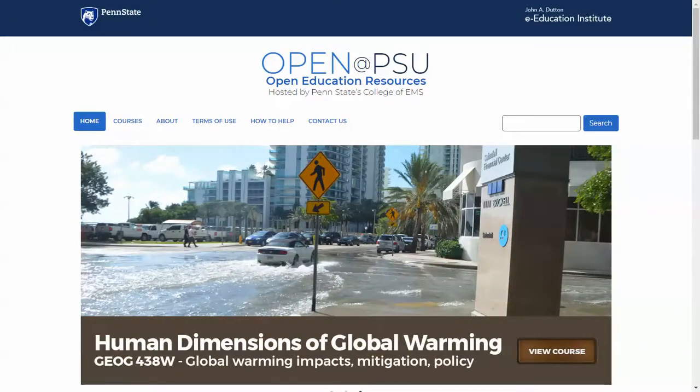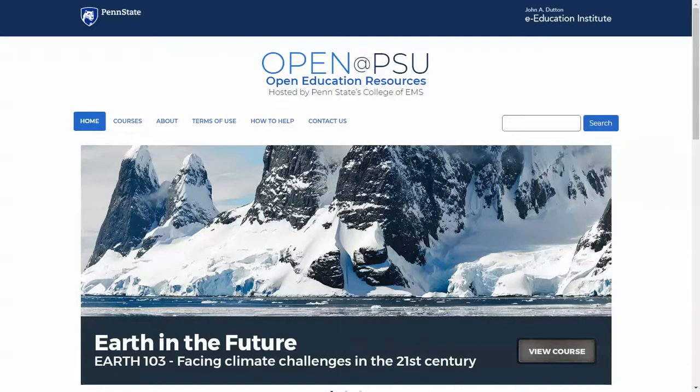Welcome to Open at PSU. This website was developed by the College of Earth and Mineral Sciences as a repository for all of our OER resources.